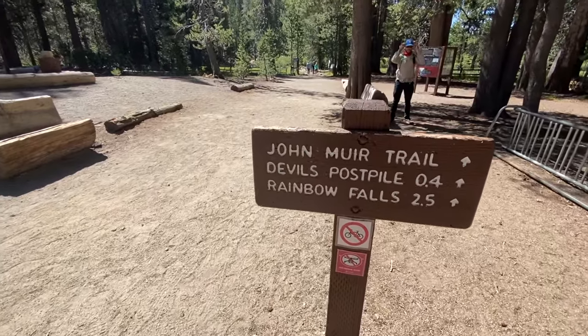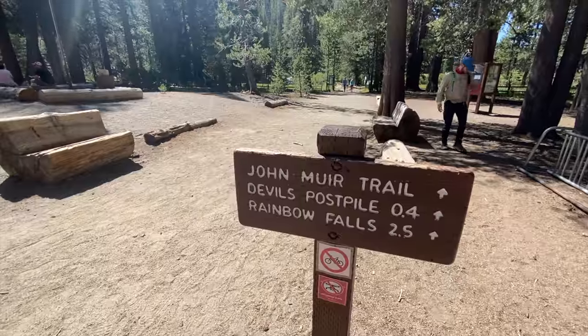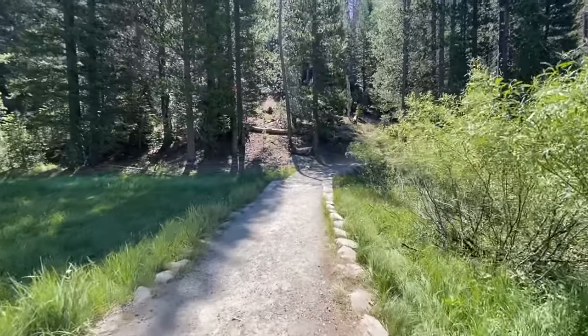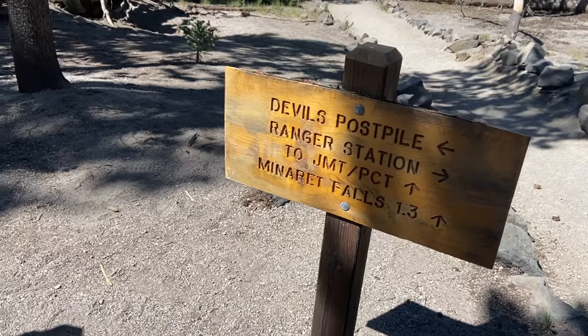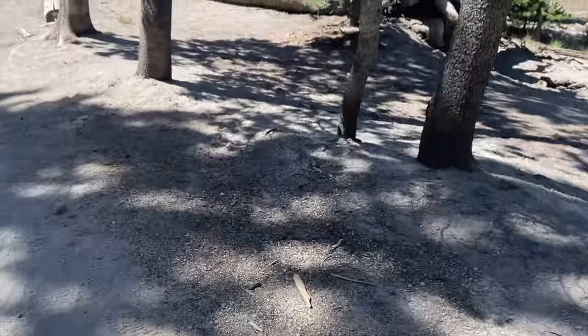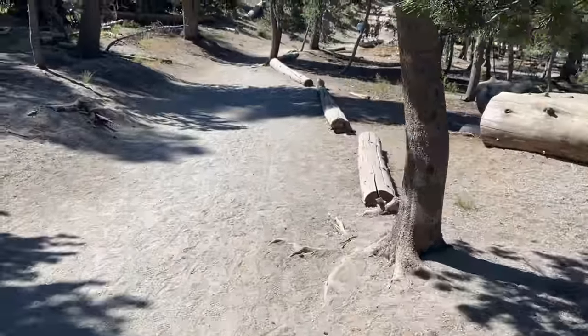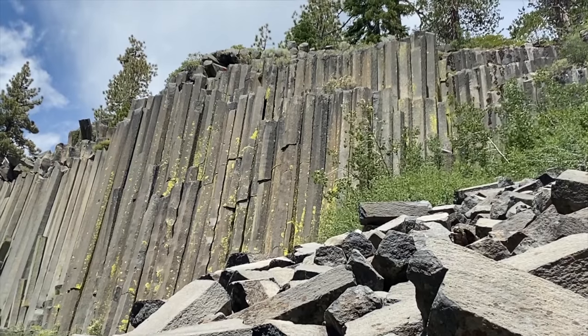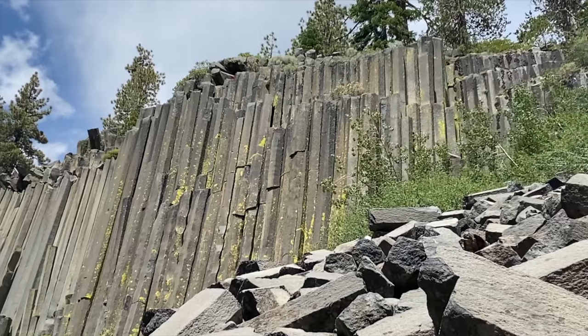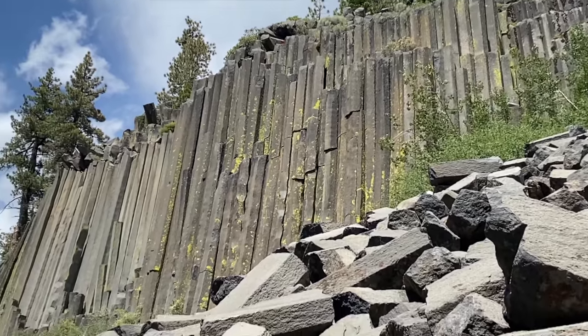Jumping on the trail, you can head south along the San Joaquin River to Devil's Postpile. This 0.4-mile stretch of trail is extremely well-trafficked and very flat, and it very quickly leads you to this amazing natural wonder. The honeycomb pattern of Devil's Postpile is one of nature's strongest designs, and it's just amazing to see up close in person.